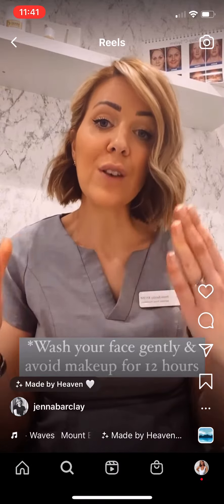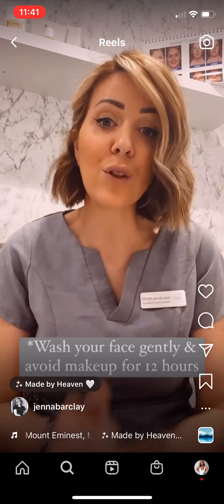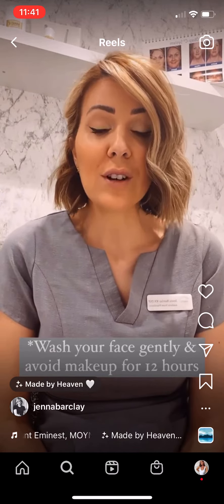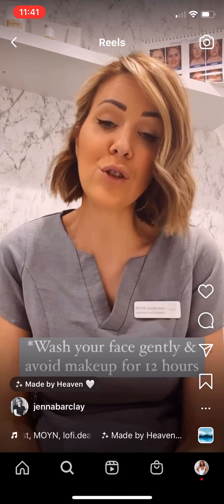We also ask that you wash your face very gently, just with gentle dabbing and no aggressive rubbing. If you can, avoid applying any makeup for at least 12 hours after treatment, which will help to reduce the risk of infection.